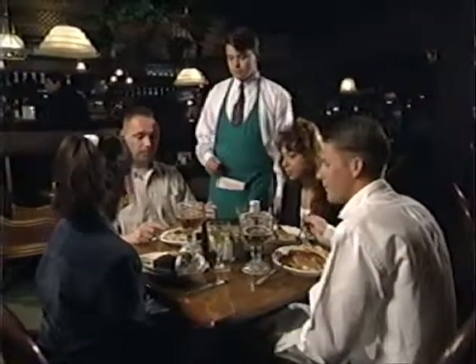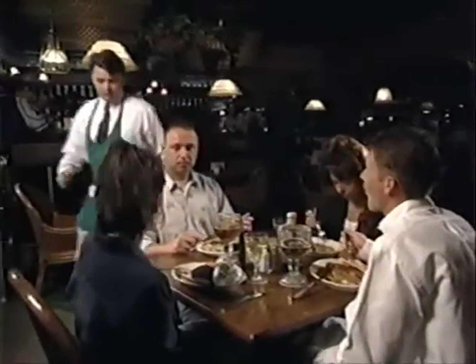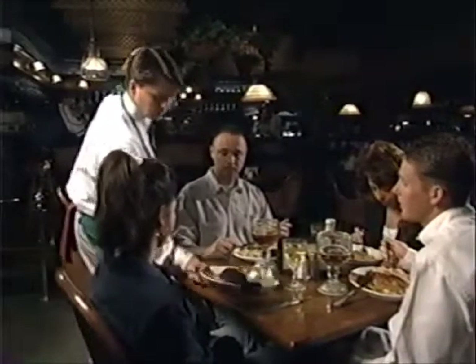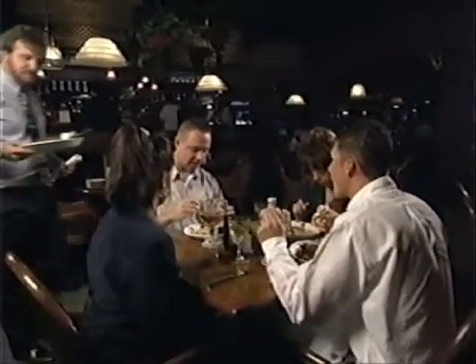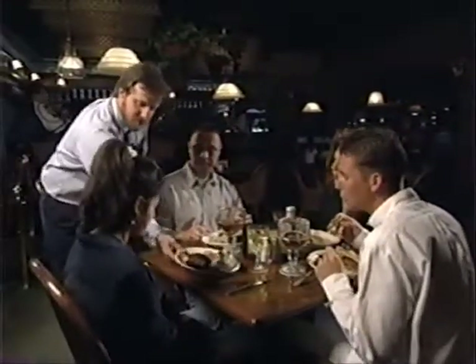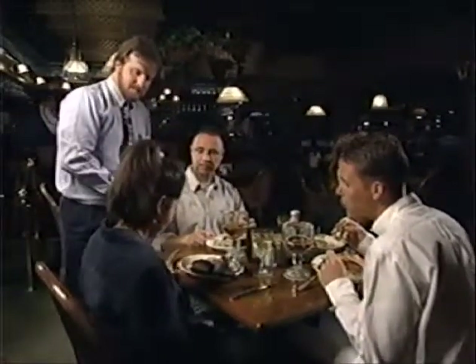Hi folks, how are we doing this evening? Everything okay? Mine's good. Mine's a little bit undercooked, just a little bit. Let me take care of that right away for you. I'll be right back. Excuse me, ma'am — I understood we undercooked that just a little bit the first time. That looks great.